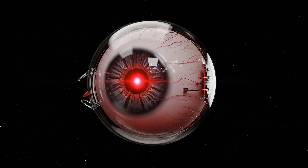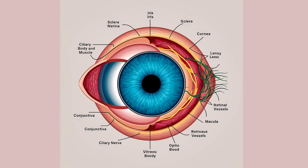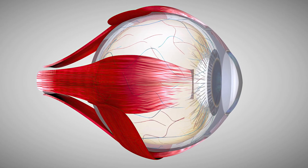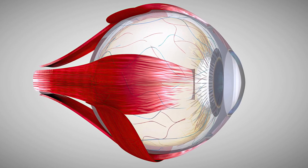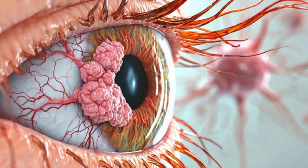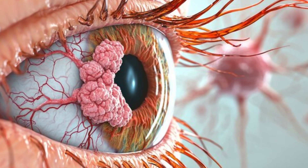Look at this amazing human eye — it's a masterpiece of biological engineering. A self-cleaning, self-lubricating camera that captures millions of pixels in real time. But what if I told you that even this resilient organ can develop cancer? And it often starts as something so small, so seemingly harmless, that most people would ignore it.